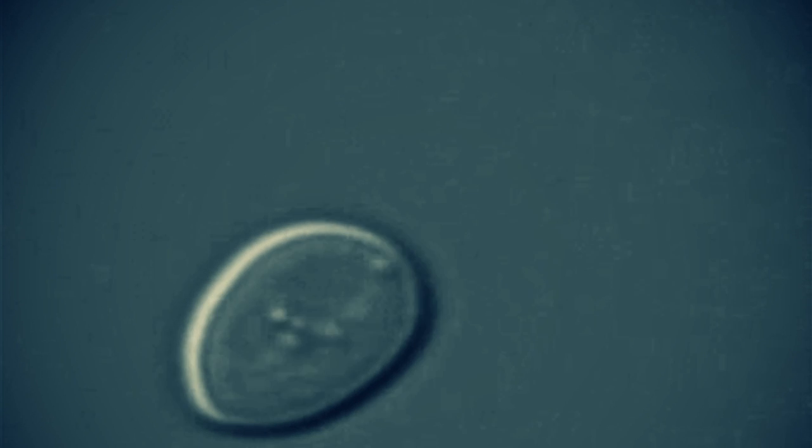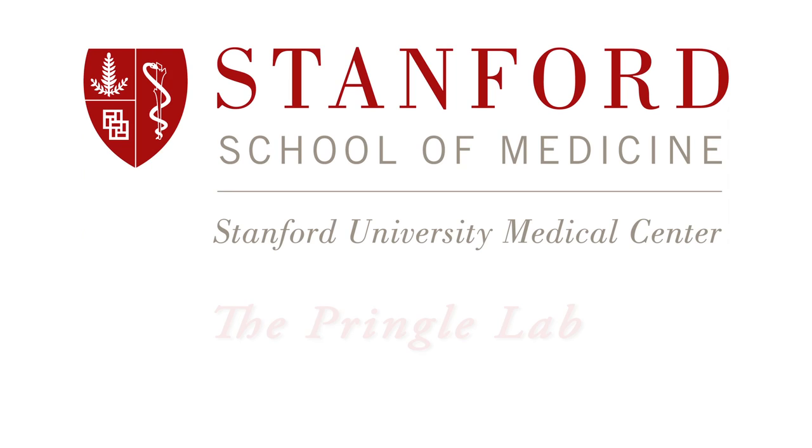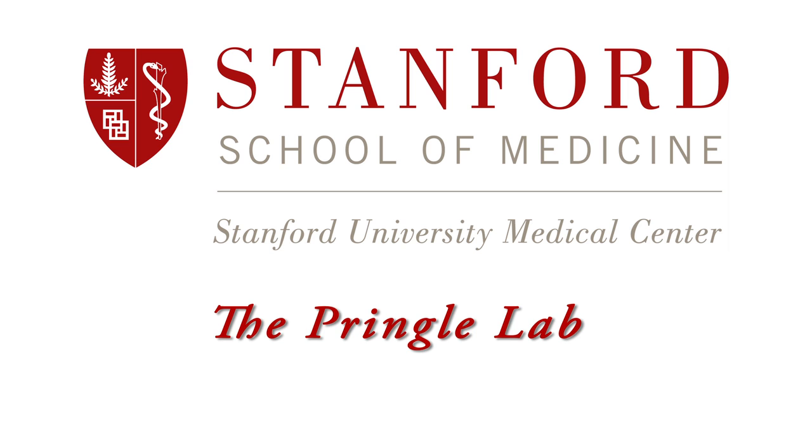The particular problem that I fell in love with, after working on several other things first, was the set of issues around spatial organization in yeast — how yeast cells grow in a polarized fashion and organize themselves to divide a mother cell from her daughter cell.